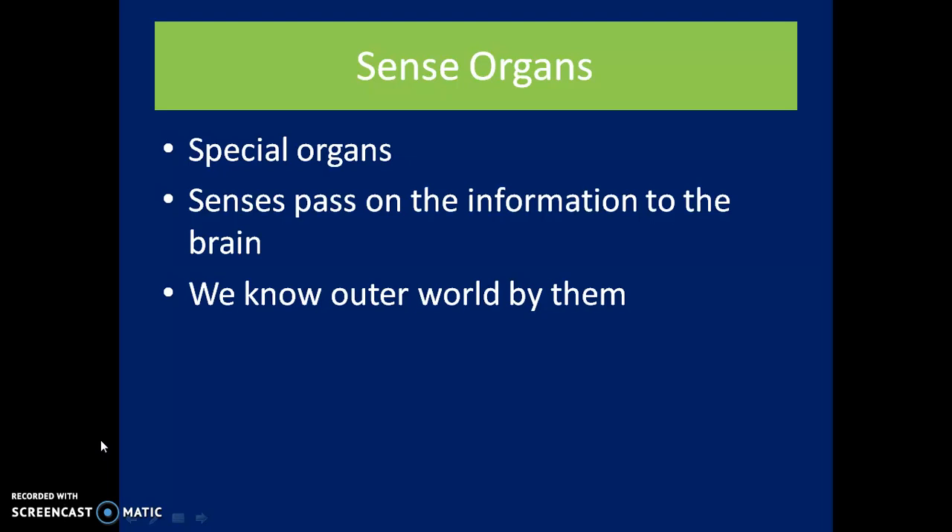Sense organs are special organs. They send information to the brain. We know how to work by them.